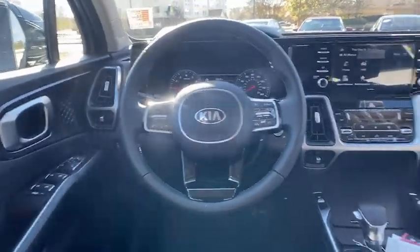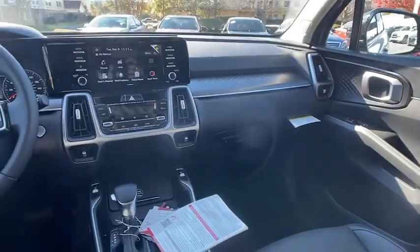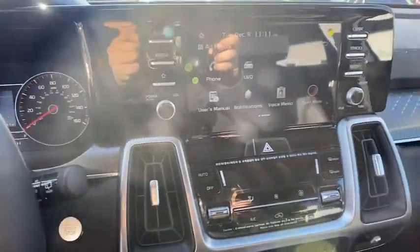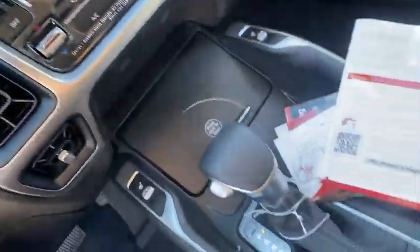Fog lights, heated front seats, security system, rear window defroster, power windows, cargo net, panic alarm, overhead console, tachometer, carpeted floor mats, remote.